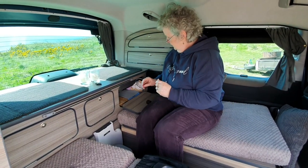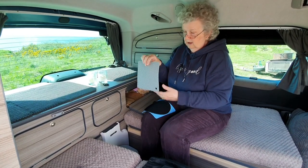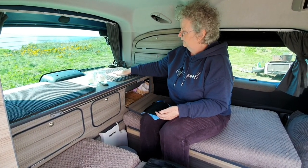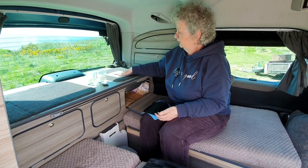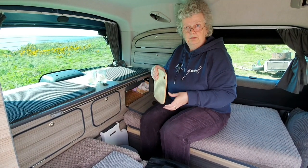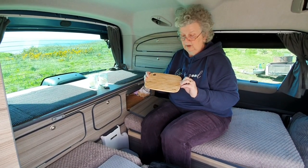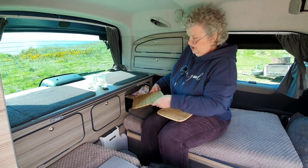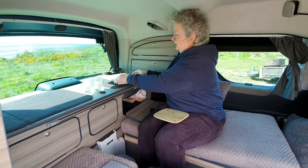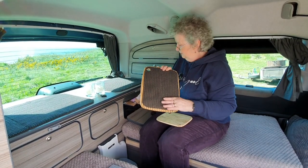We also have these little silicone mats — I'll pop a link in the description. They're heat-resistant, so if you need to take a pan off the stove and put it down on the table or worktop, they're absolutely fantastic. They're also non-slip, so there's not much chance of knocking your pans off them. We also have a couple of bamboo chopping boards — a small one for making a sandwich, and a slightly larger one for preparing salad or chopping vegetables. The larger one has anti-slip material on the back so it won't move around when you're chopping.